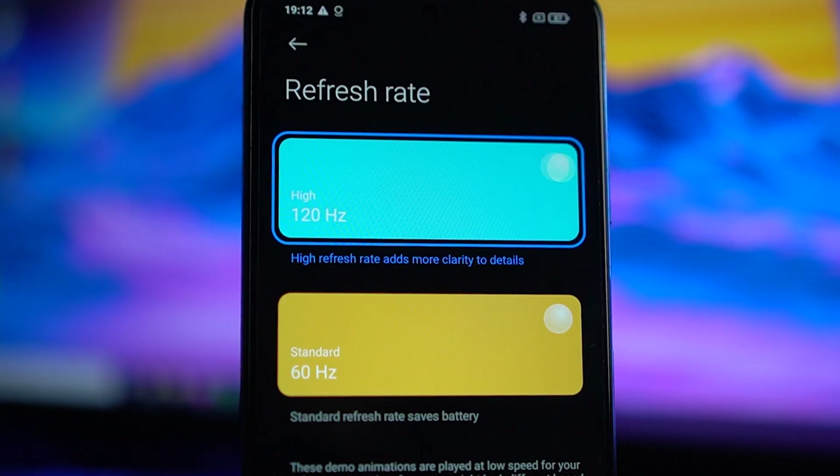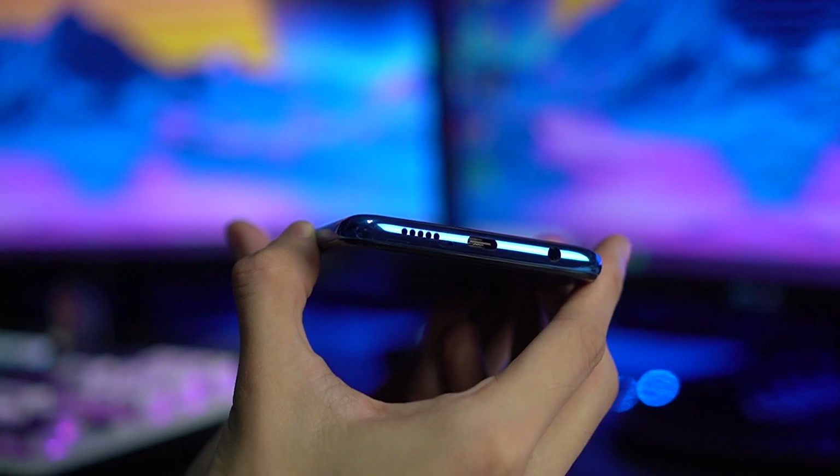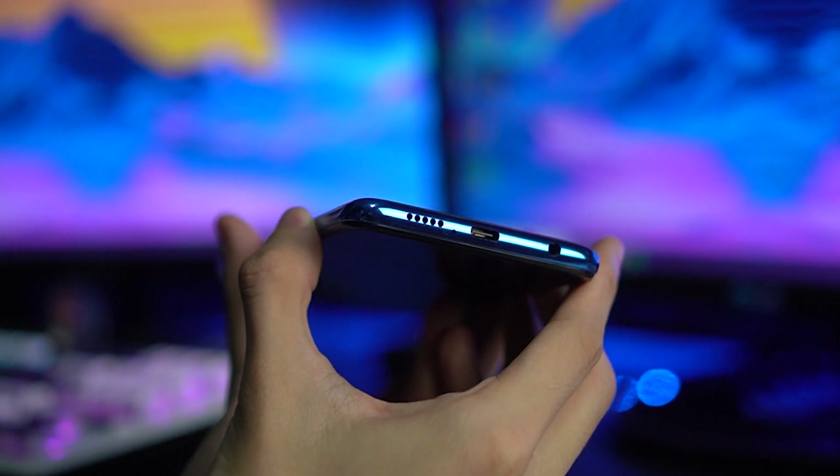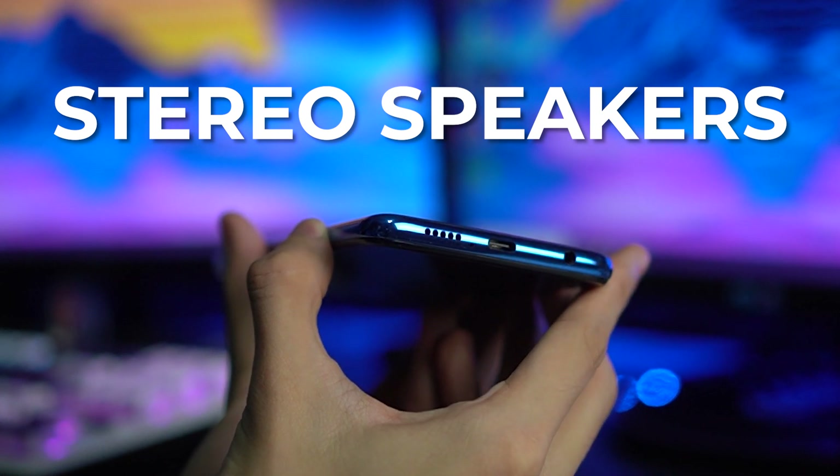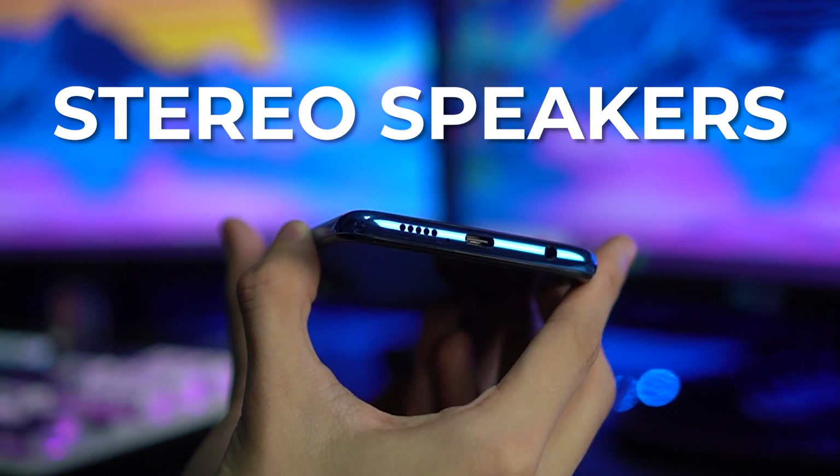Like the earlier model, the X3 Pro's 120Hz refresh rate adjusts automatically based on the apps being used to preserve battery life. And to solidify its place as a good media consumption device, we have stereo speakers, which don't sound bad but aren't necessarily the best. Here's a quick sample.